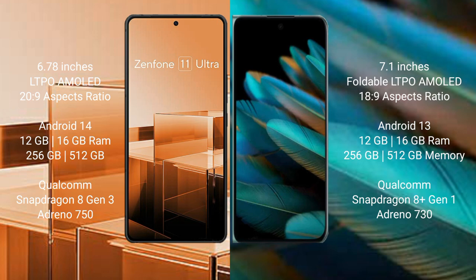Asus Zenfone 11 Ultra runs on the Android 14 operating system. Oppo Find N2 runs on the Android 13 operating system.